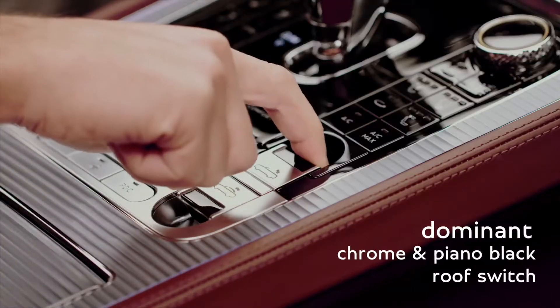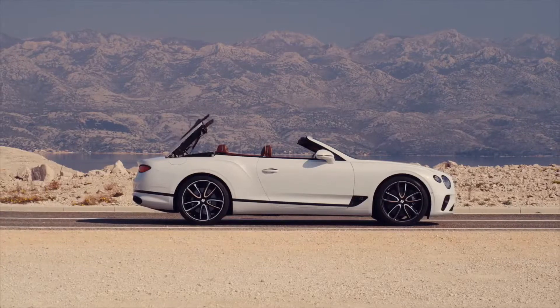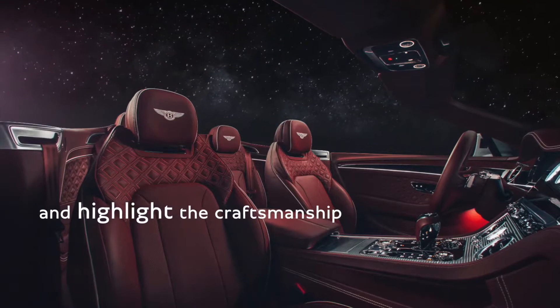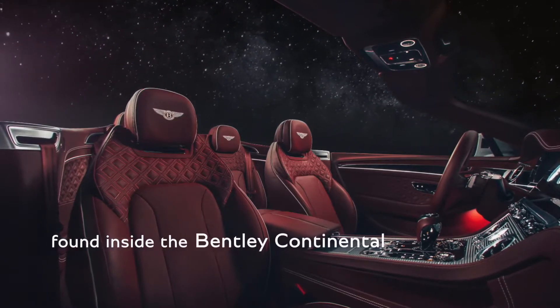The main event of the hood is signified with the dominant chrome and piano black switch on the centre console. With the convertible roof down, one can really appreciate this wing theme on the interior and highlight the craftsmanship that you find inside a Bentley Continental.